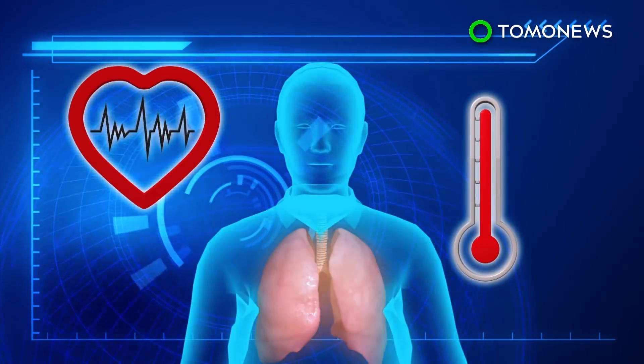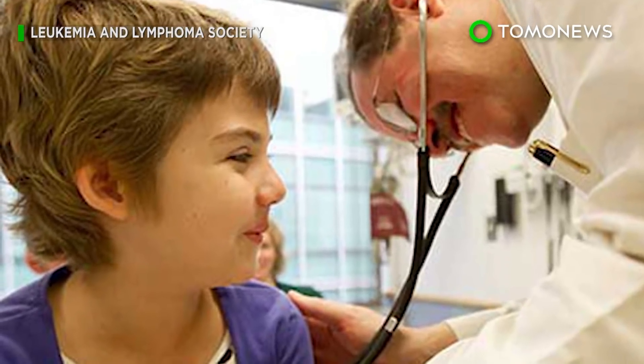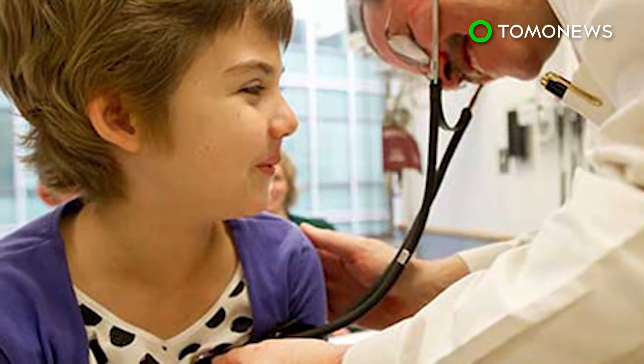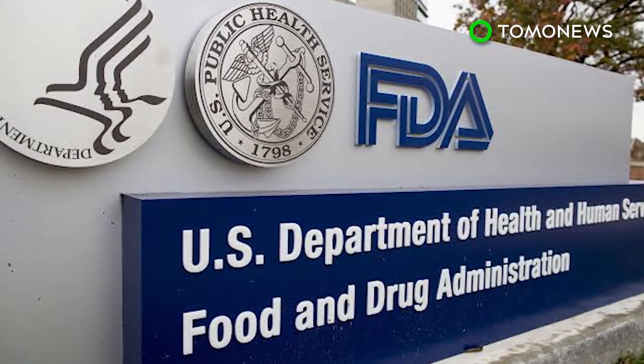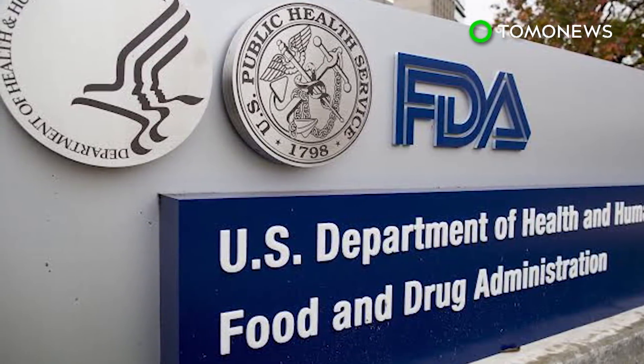But it has potentially deadly short-term side effects, such as high fevers, low blood pressure, and lung problems. It's unclear what the long-term side effects are, if any. Therefore, patients who receive treatment are recommended to be monitored for 15 years. The FDA will likely decide whether or not to approve the Novartis drug in the next few months. If they do, it will be the first gene therapy drug of its kind to hit the US market.